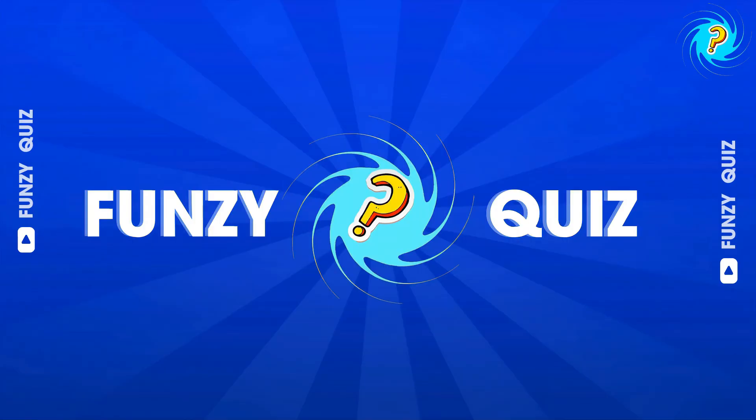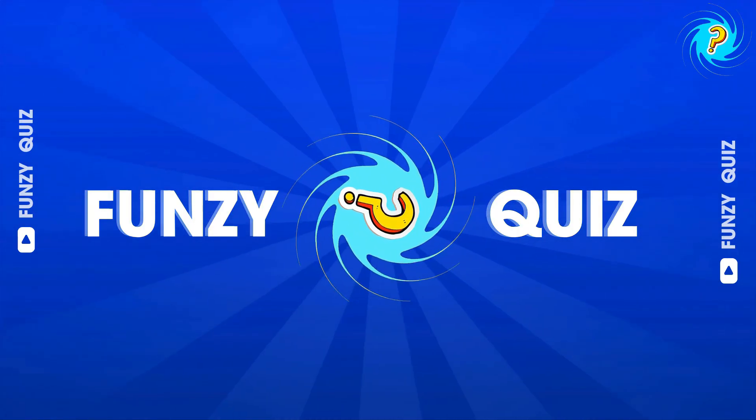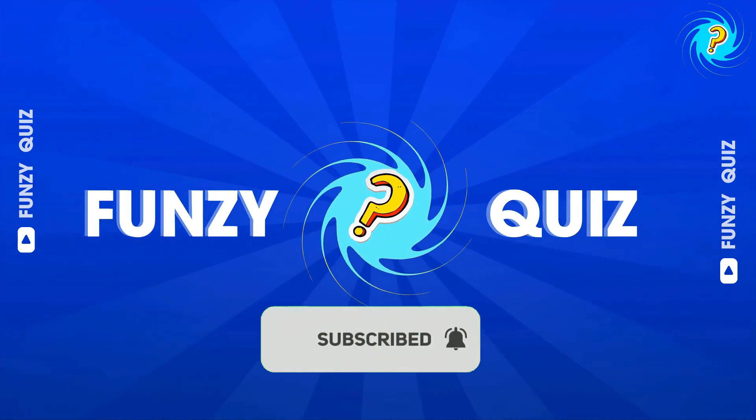Absolutely amazing! You're a true math champion! Share your score in the comments! Don't forget to like and subscribe for more exciting challenges on Funzy Quiz!